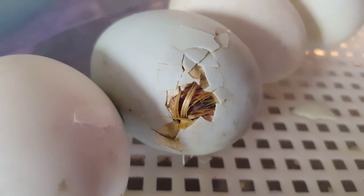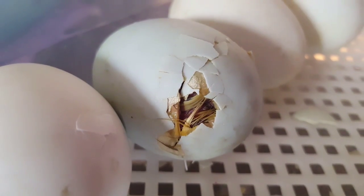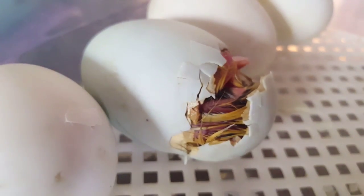The little duckling is chipping away. He's chipped all the way around the outside of the egg, so it's almost like he's unzipping himself, and he's using his body to push the shell open.